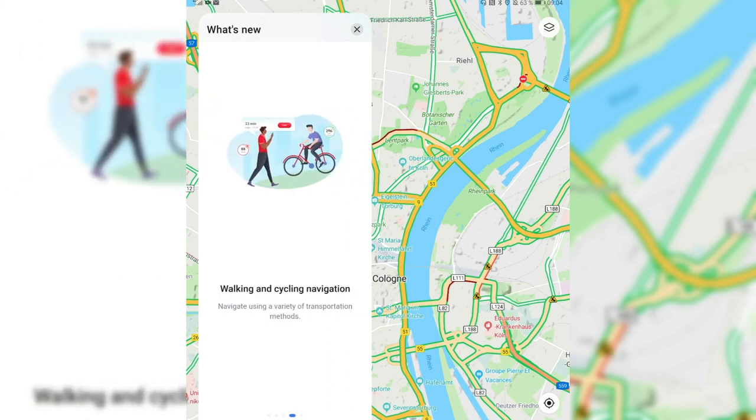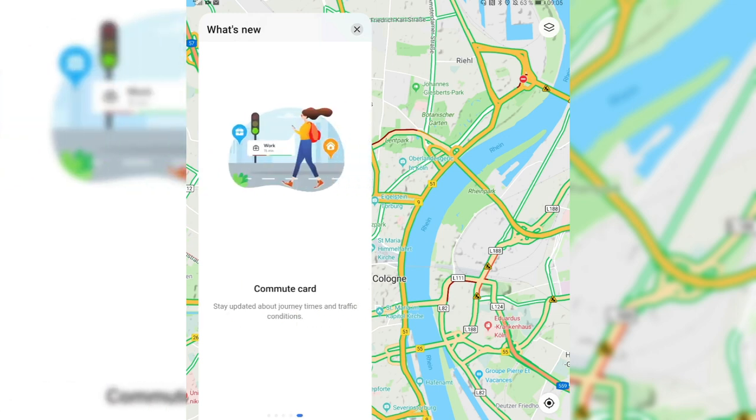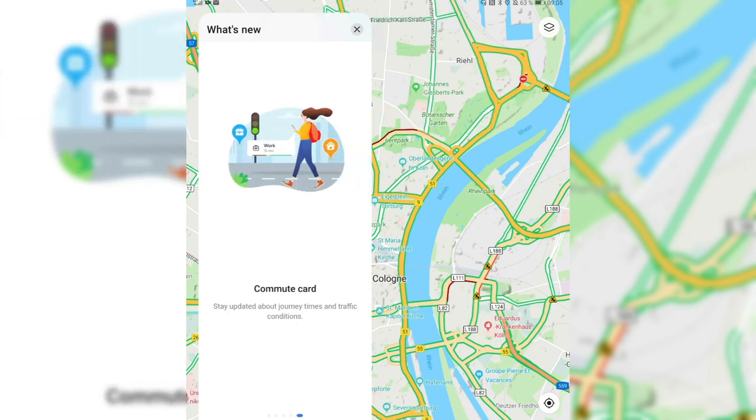Walking and cycling navigation have been updated, as I showed you. There's also a commute card — stay updated with journey times and traffic conditions — though I have to say I'm not sure how to use it or where to find it.